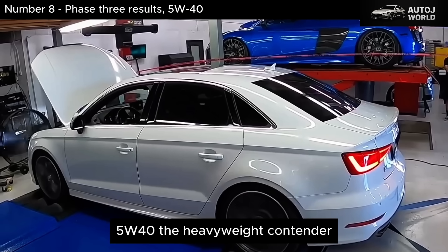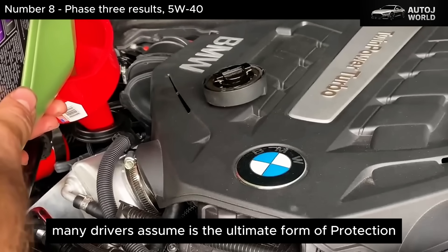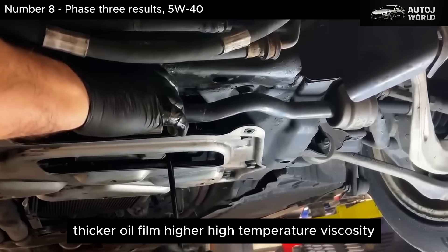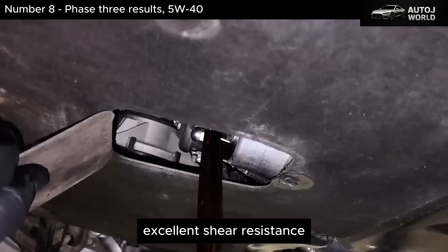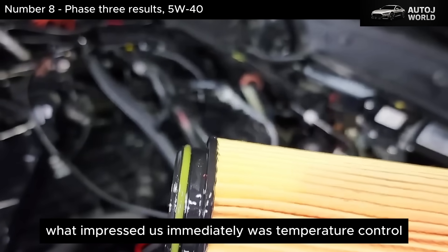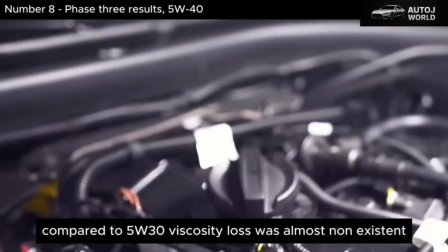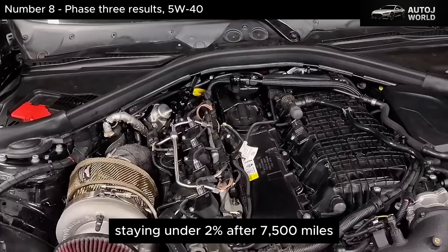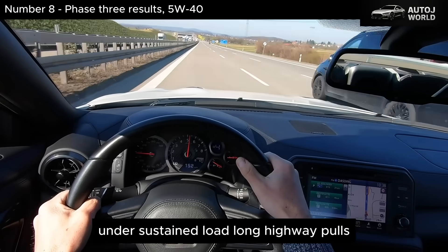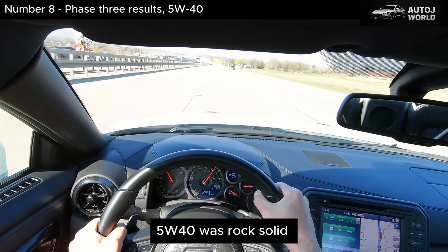Phase 3: 5W-40, the heavyweight contender. Many drivers assume this is the ultimate form of protection, and on paper it looks unbeatable — thicker oil film, higher high-temperature viscosity, excellent shear resistance. And in certain conditions, it absolutely delivers. What impressed us immediately was temperature control: oil temperatures dropped another 3 to 5 degrees Fahrenheit compared to 5W-30. Viscosity loss was almost non-existent, staying under 2% after 7,500 miles. Wear metals were extremely low, especially iron and copper. Under sustained load — long highway pulls, high RPM operation, and steep grades — 5W-40 was rock solid.